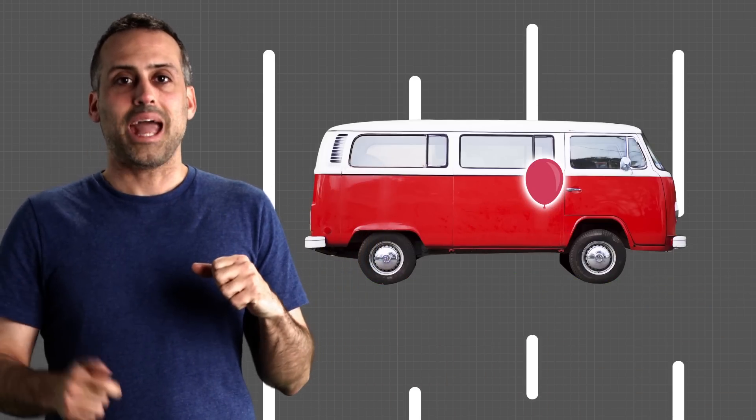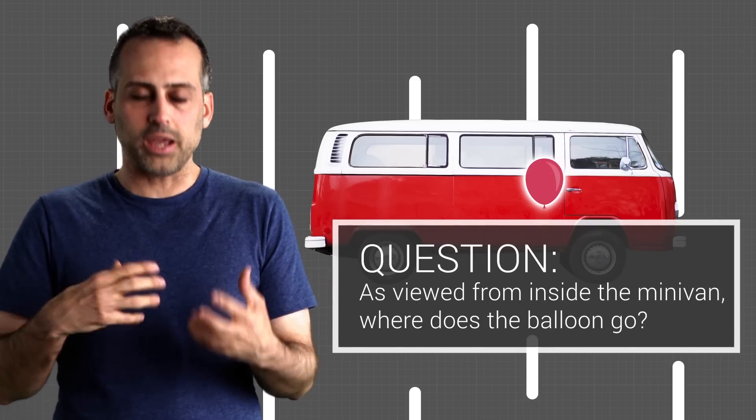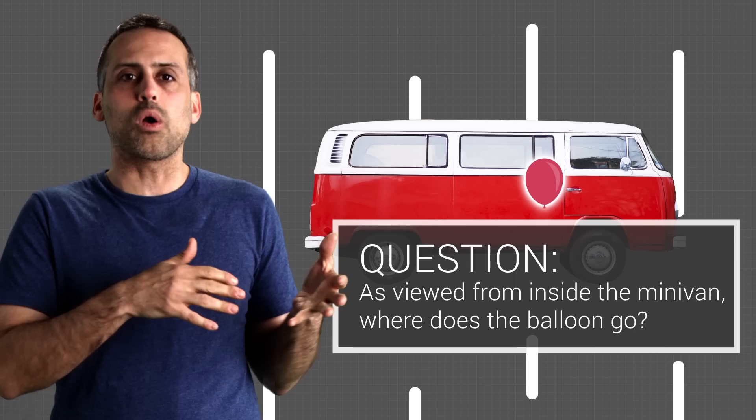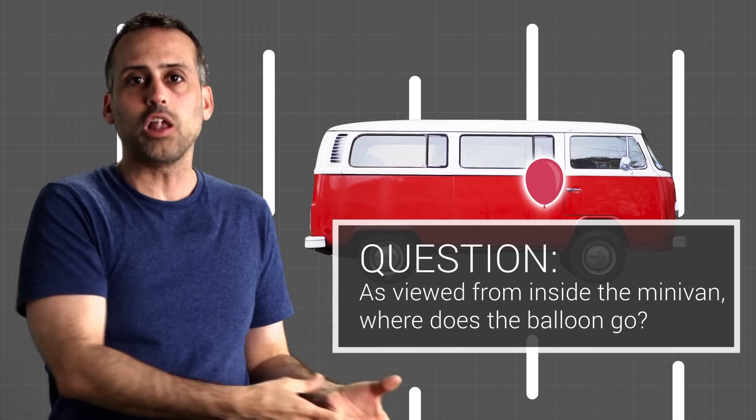Here's the question. As viewed from inside the minivan, where does the balloon go? Pretend the van is completely airtight with regular air inside, but that you can ignore air resistance outside. So for simplicity, let's just say that the van is falling through a vacuum.